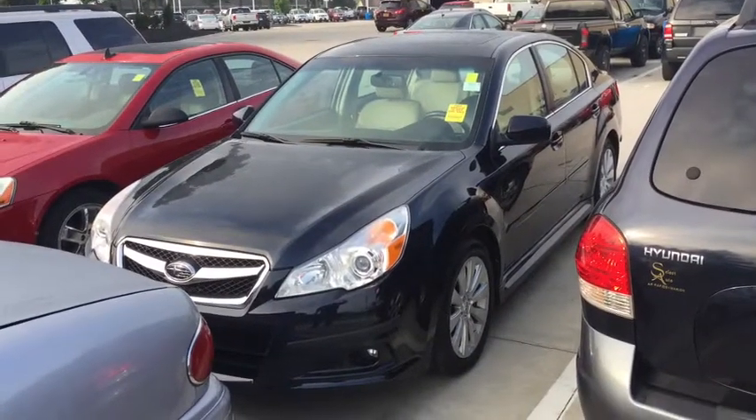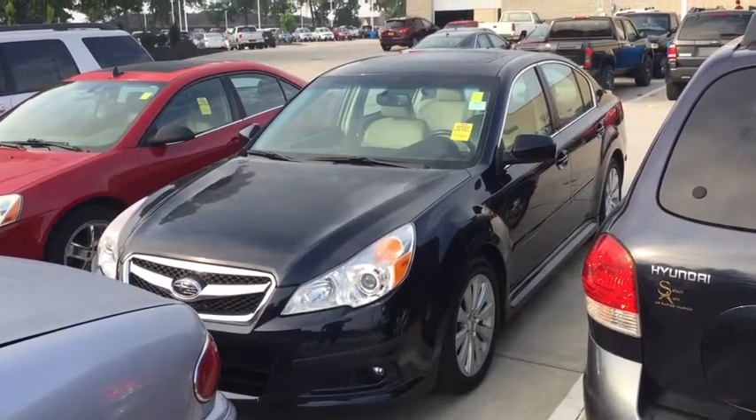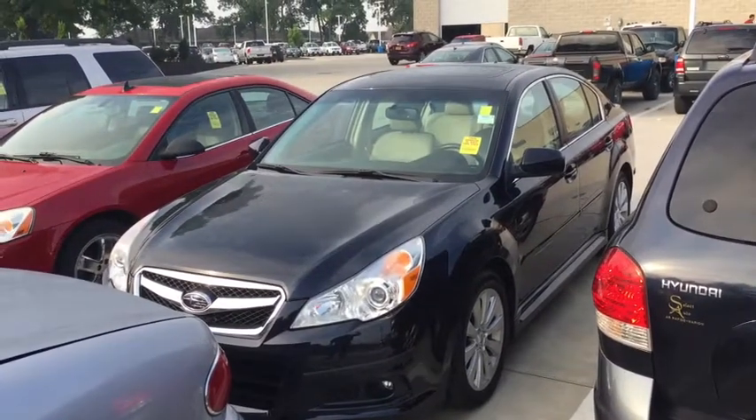Hey Celeste, this is Kevin Carter at DaveRy Nissan Subaru and I'm showing off the 2012 Subaru Legacy.